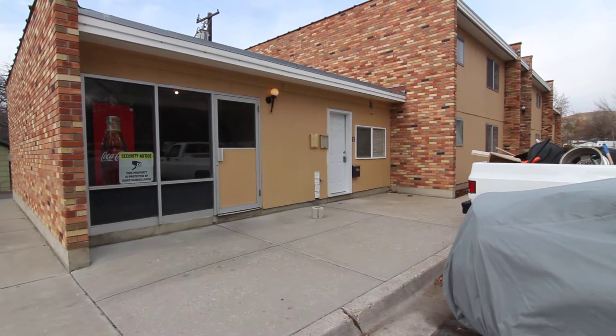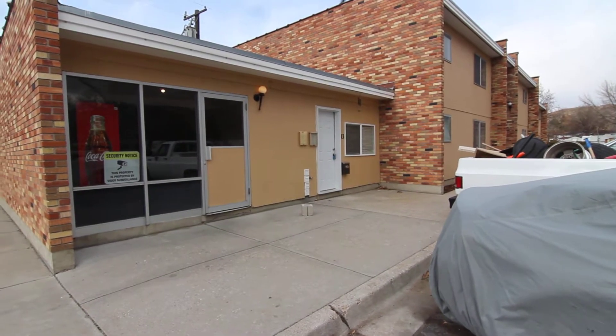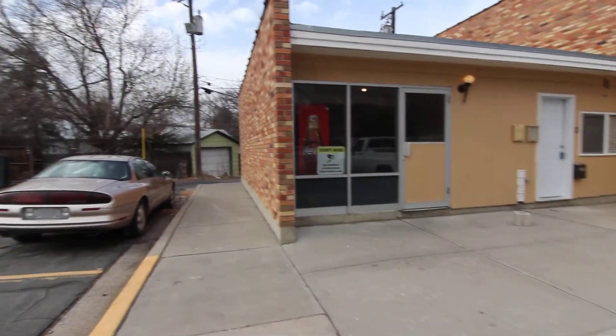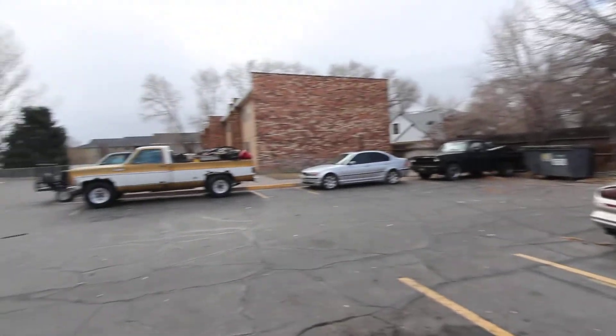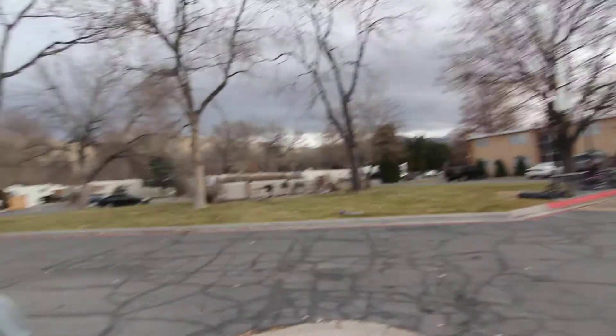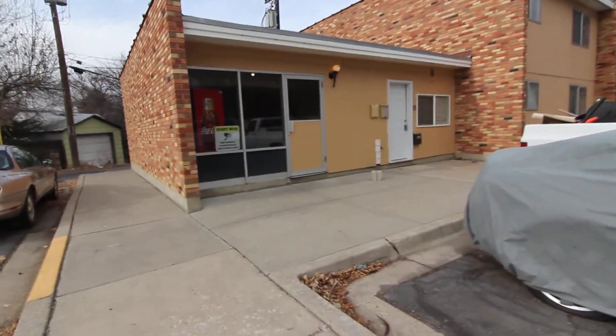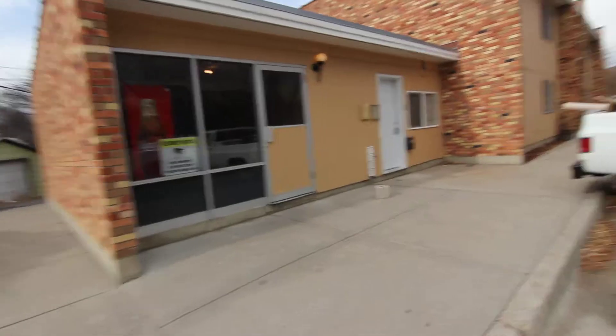Welcome to Jacob Graham Property Management. This is a virtual tour of 1901 South Forth in Pocatello, Arbor Court number 33. This is a shot of the apartment complex. It's located on the south side of Pocatello. The unit that we're going to go into is a studio.